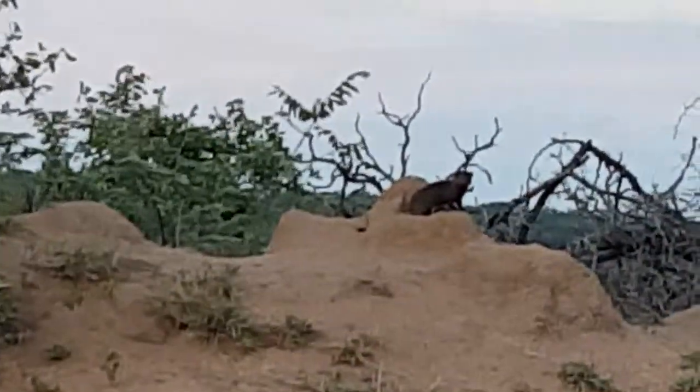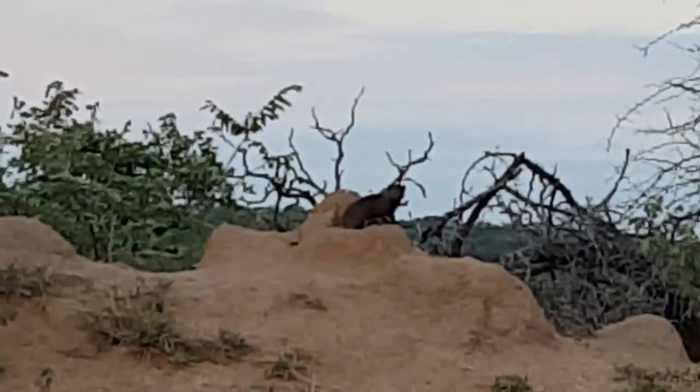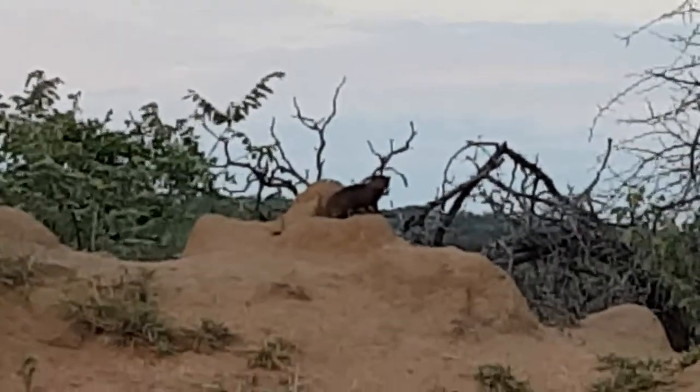Look at the little mongoose right on the top there. There's lots of them, they're running over there. They're not made of woods here, that's the word.